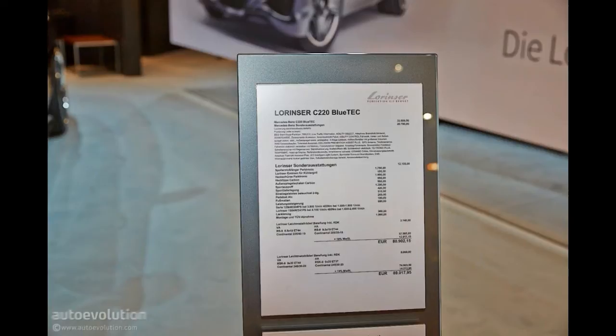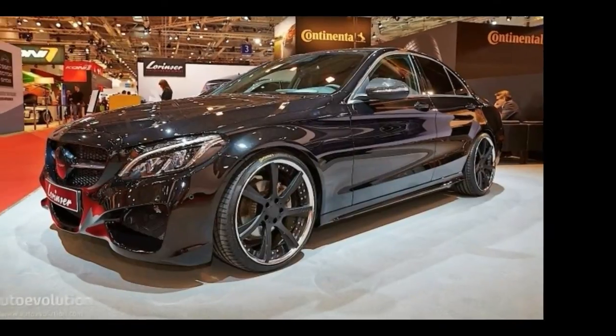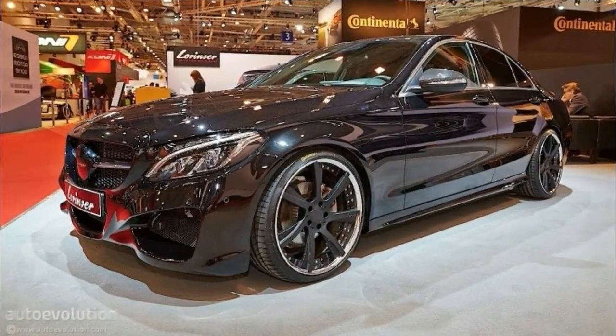Ironic? It looks like a businessman that came to a meeting wearing a black suit, white running shoes and a bandana. The C-Class looks all gorgeous in its original clothes already, and this is kind of an overkill.